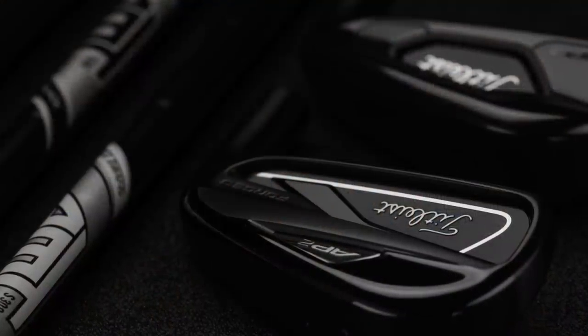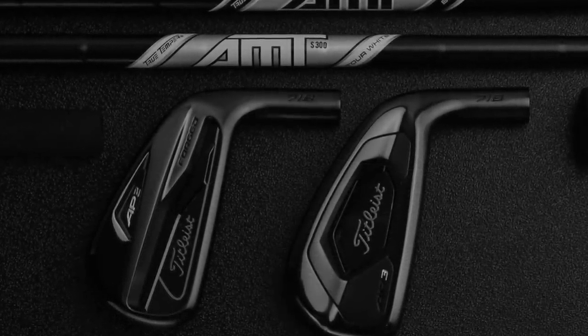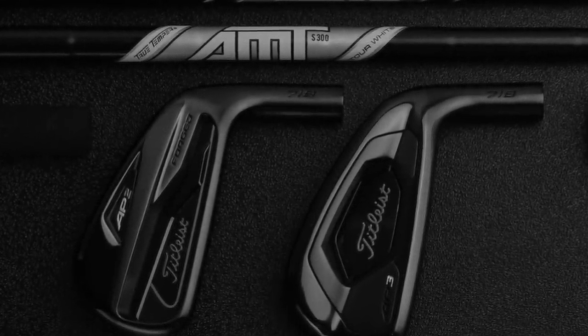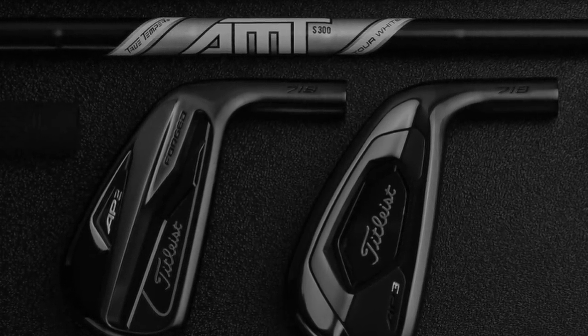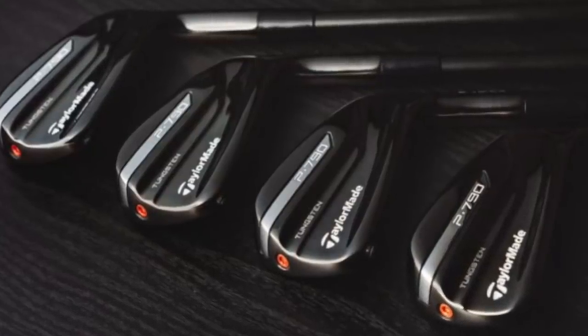Last but not least, Titleist have released the AP2 and AP3 in a limited black edition. There is something about irons that are good-looking already when they're released in black — they just look unbelievably sexy. I'm going to find a few examples of irons brought out in black that look absolutely amazing.